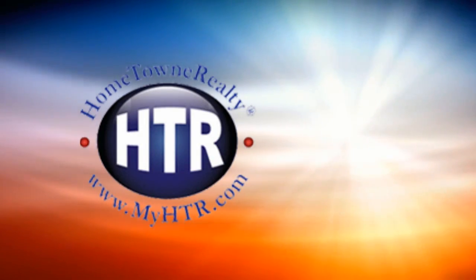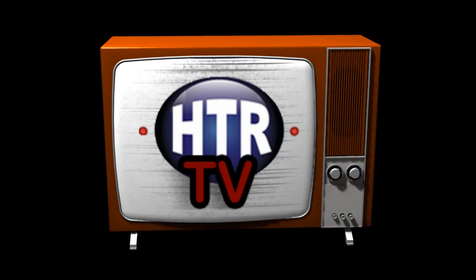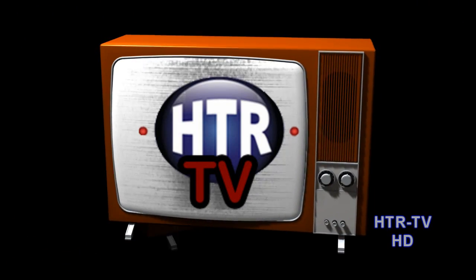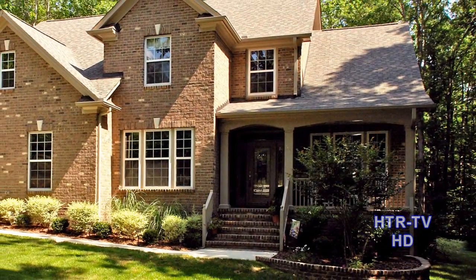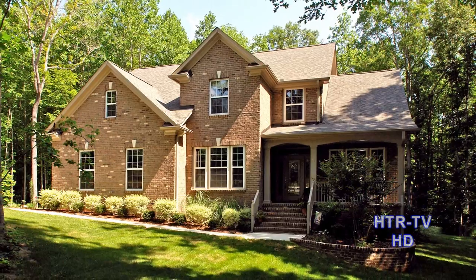Hometown Realty presents HTR TV with this week's premier video listings available in high definition. Tina Barletta introduces you to this beautiful home in the all-brick community of North Fort.